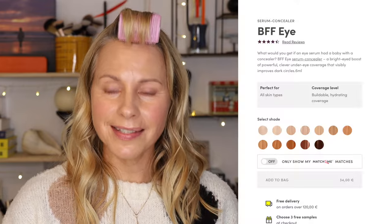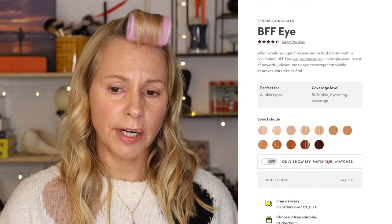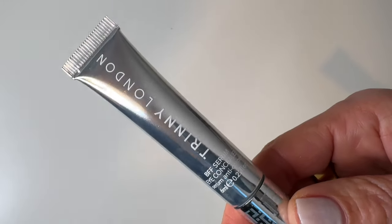Next up is the concealer — this is called the BFF Eye Serum Concealer. They say it's a bright-eyed boost of powerful, clever under-eye coverage that visibly improves dark circles. It comes in 12 shades and mine is in Rihanna — not the color they suggested, but one I used before and was very happy with. The format has changed: it used to come in a little pot, which required fingers or dipping a brush in, neither of which I liked. Now they have a new applicator with a doe foot, which is so nice.